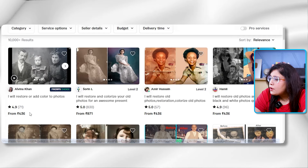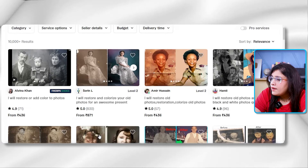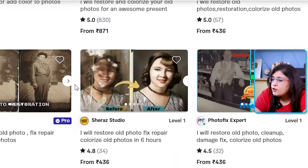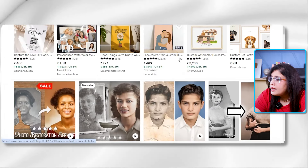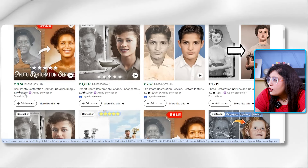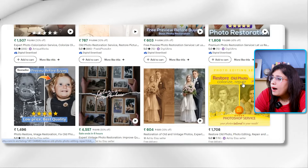Let me first show you the demand for this skill on Fiverr. One seller offering photo restoration and colorization is priced at $436 and is Fiverr's Choice. Another has completed more than 1,000 projects and is a level 2 seller. On Etsy as well, sellers are doing very well — one Photo Restoration Service seller has 1,200 reviews and is very popular. People are charging around $1,200 for this service.